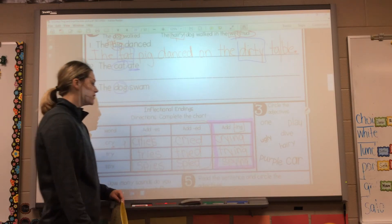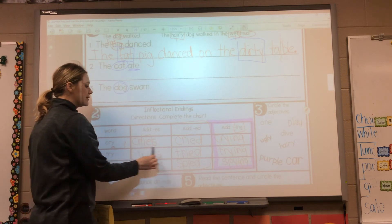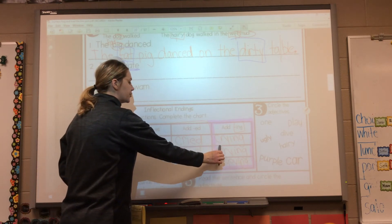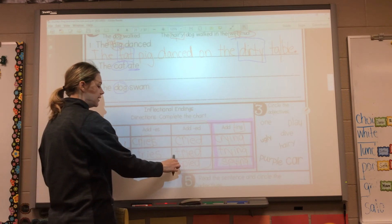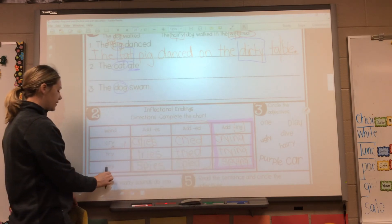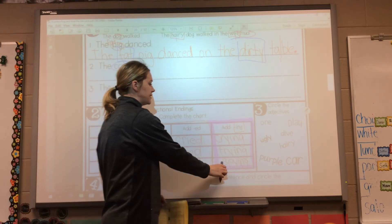So this ING box is actually the easiest because we don't have to make any changes. Trying — I am trying my hardest. And the last one — spying. Write your root word, then write your ending. So let's read these words all together going across: cry, cries, cried, crying. Try, tries, tried, trying. Spy, spies, spied, spying.